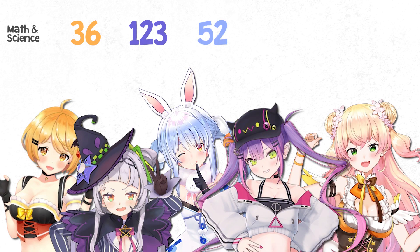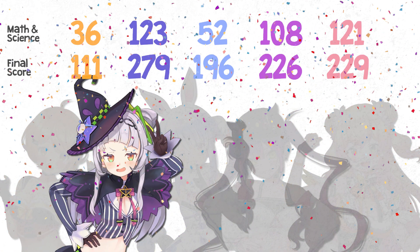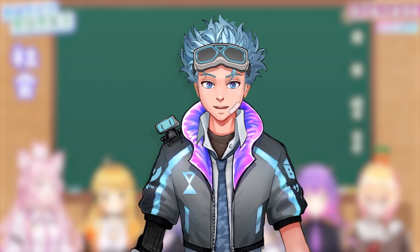Here are the scores for the math and science sections combined, and here's the final score with the other subjects included. Much respect for the sassy garlic. Anyway, that's about it for the video — subscribe for more nerd science like this one. Leave a like if you liked it, dislike if you don't, and see you next time.